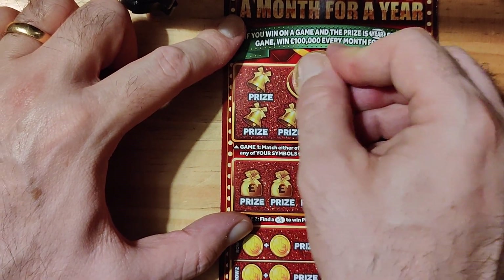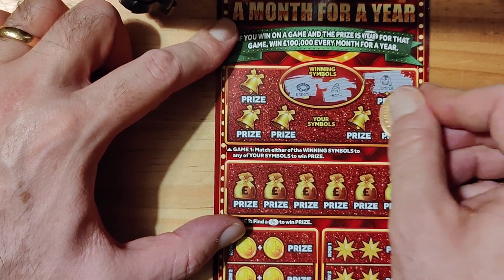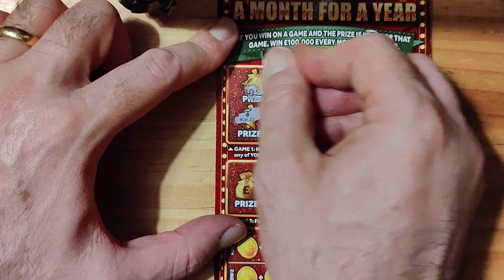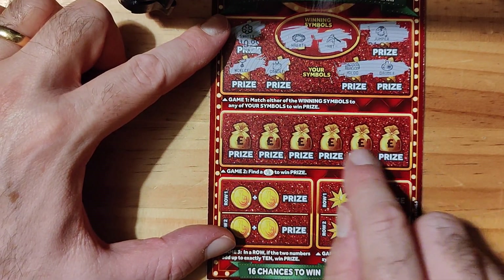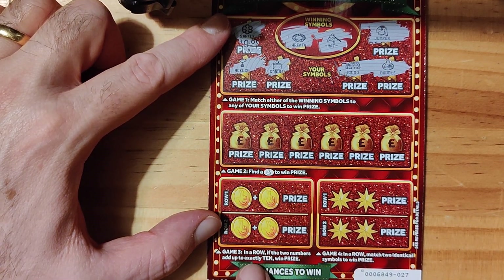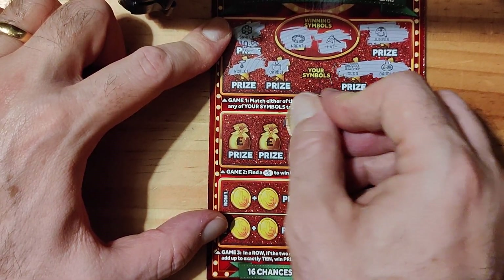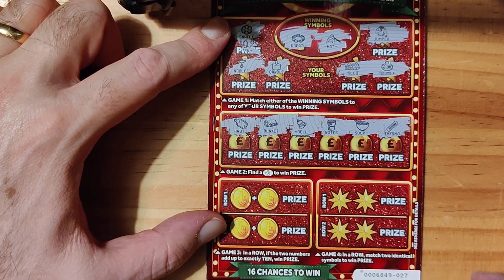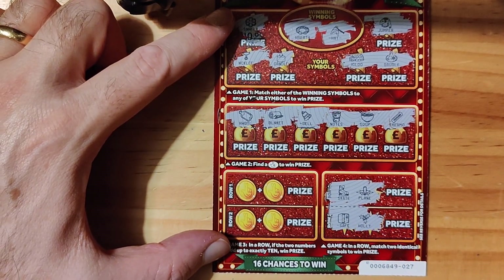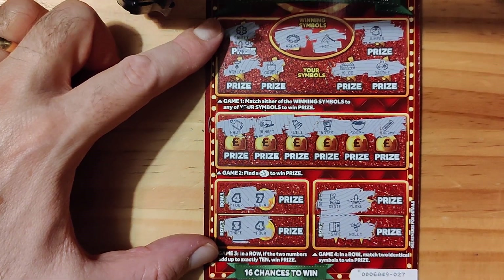We have a hat and a wreath. We have a jumper, a bubble, we have an igloo, we have a candle, necklace and a snowflake. You've got to match two in a row, or get two identical, or add up to 10. We have a thermo, we have a soup bowl, we have notes, we have a bell, blankets and a water bottle. We have a plane, a safe and a holly. No win on the first card, guys.